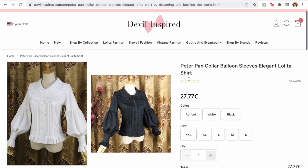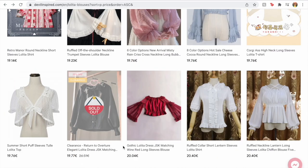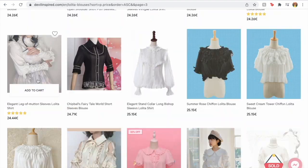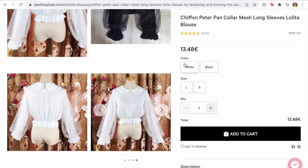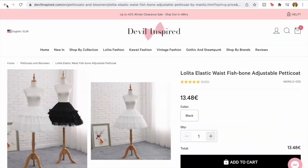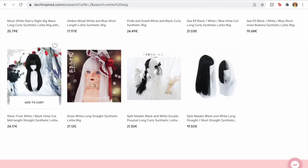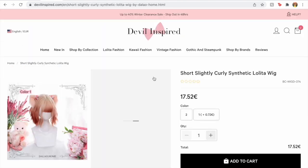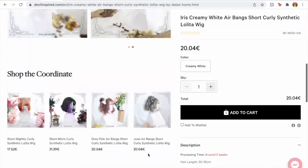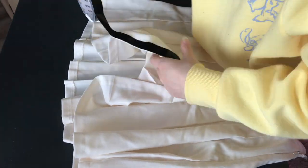The next step was finding a blouse, a way to make the skirt look puffier, and a wig, since I have very short hair. Devil Inspired came to mind because I'd been watching a Lovely Lor video where she mentioned them, and I thought the lolita silhouette matched what I was going for. It's a J-fashion based on renaissance and rococo with a cupcake silhouette. I ordered a petticoat, a puffy sleeve blouse, and a two-tone pastel blue-pink wig — I love wigs, I think they're the coolest thing ever invented.